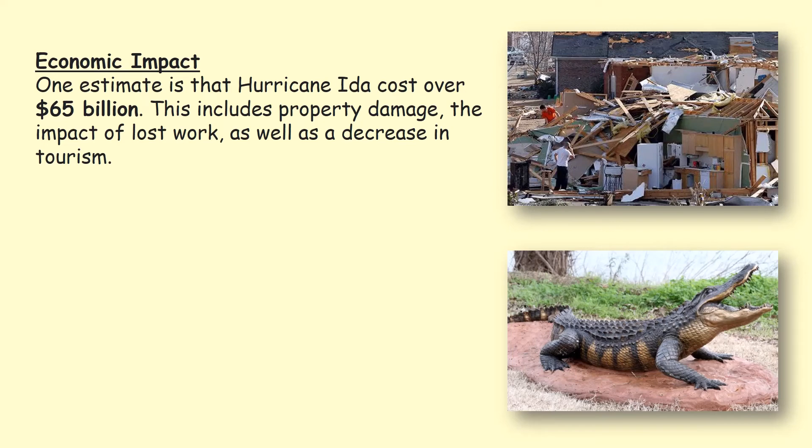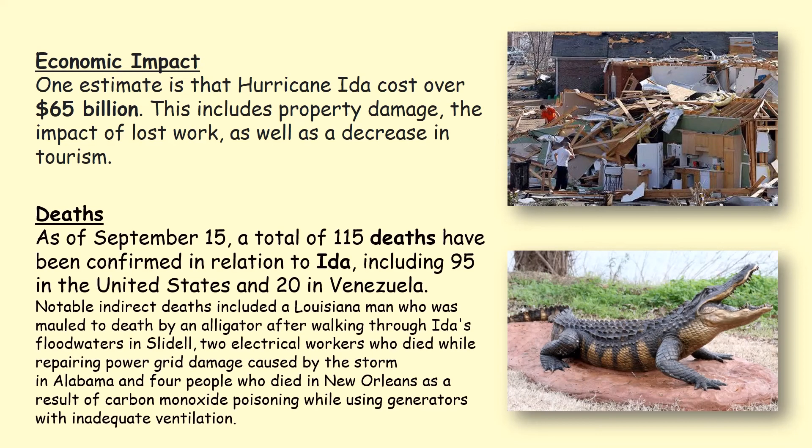The economic impact of Hurricane Ida was huge — it cost over 65 billion dollars due to property damage, loss of work, and a decrease in tourism. Unfortunately, a total of 115 people died, including 95 in the United States and 20 in Venezuela. One man was mauled by an alligator after walking through flood waters; two electrical workers died while repairing a power grid; and four people in New Orleans died from carbon monoxide poisoning while using generators without adequate ventilation.